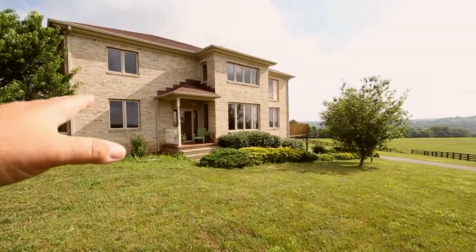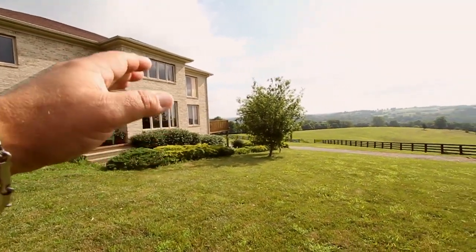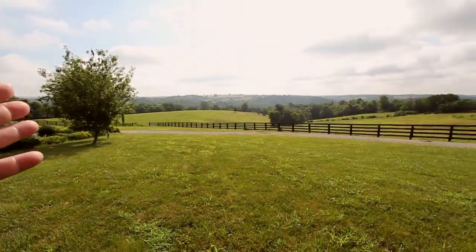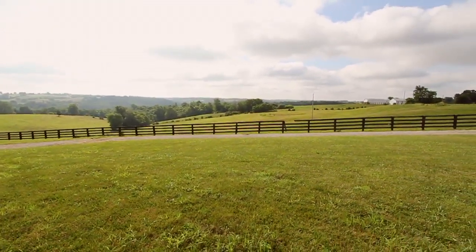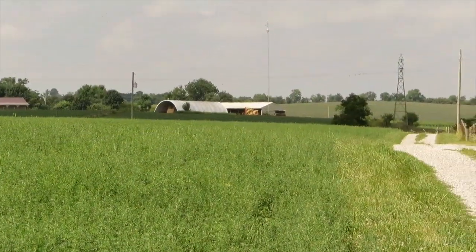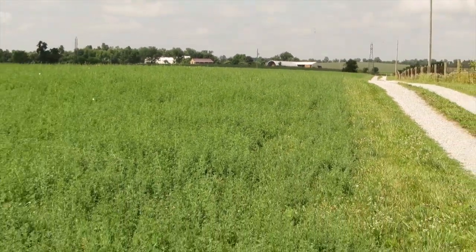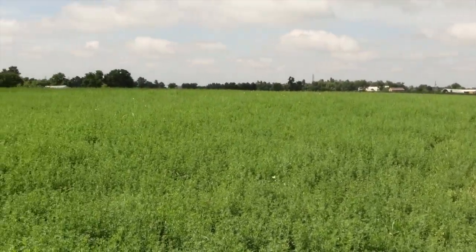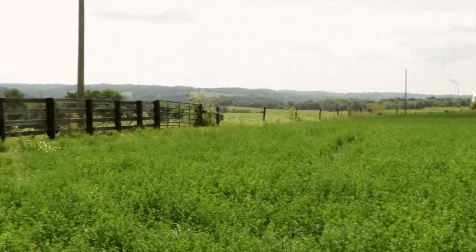We're going to wrap it up — you need to come and see this property. It's special, not your everyday average run-of-the-mill kind of place. The privacy, the seclusion, being tucked away on the Kentucky River — you just need to come see it. Give us a call. On the way out the driveway, there are the two barns that are part of the property, all the alfalfa, and pasture over here.